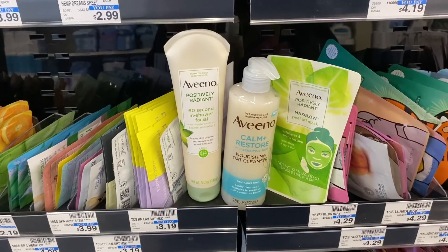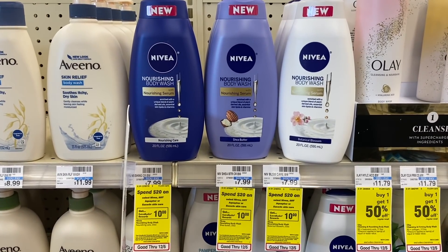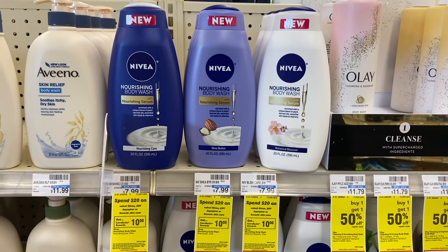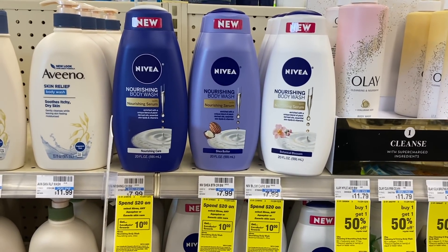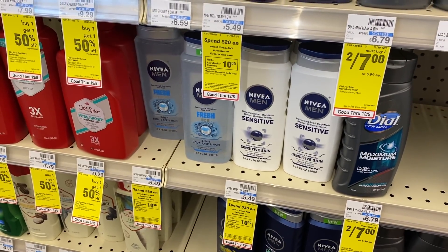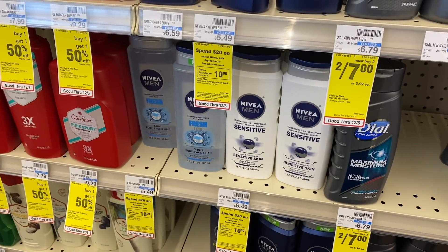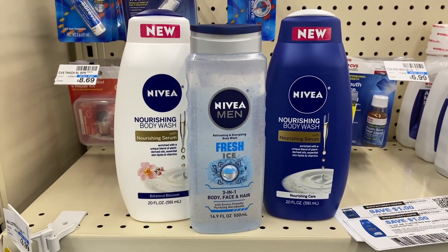Next we're going to do a deal on the Nivea body wash. It's spend $20, get back a $10 Extra Care Buck this week. This promo is the same as the Eucerin deal we did on Sunday — now I'm doing it on Nivea. You would have to do two separate cards if you want to do both, because the deal has a limit of one. I'm going to do the Nivea deal today on a different card. I'll grab a Nivea men's body wash — these are $5.49 at my store. At other stores they may be $5.99.